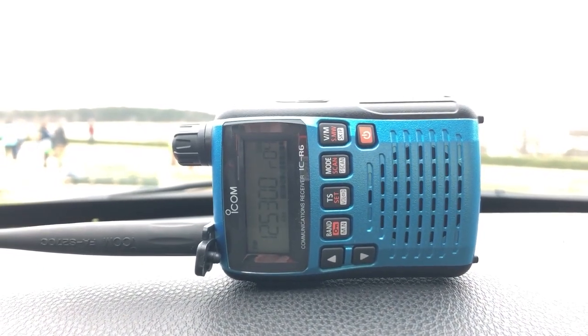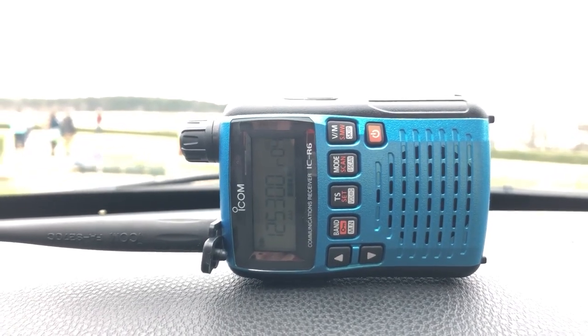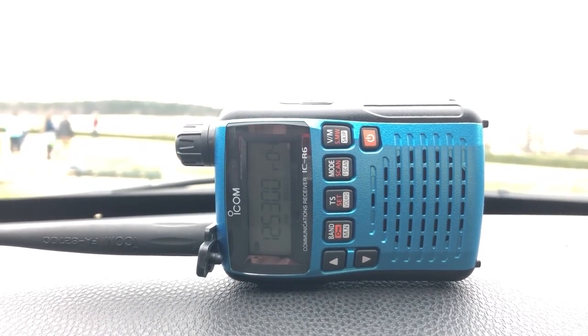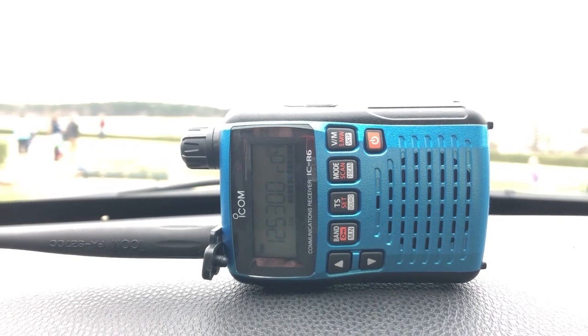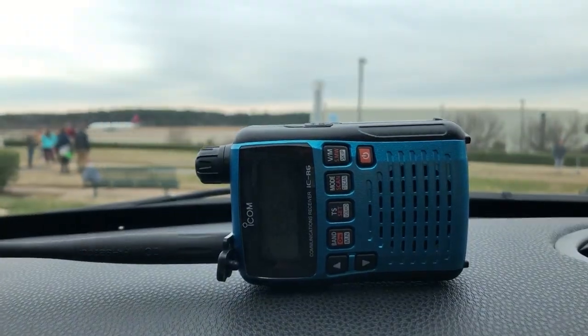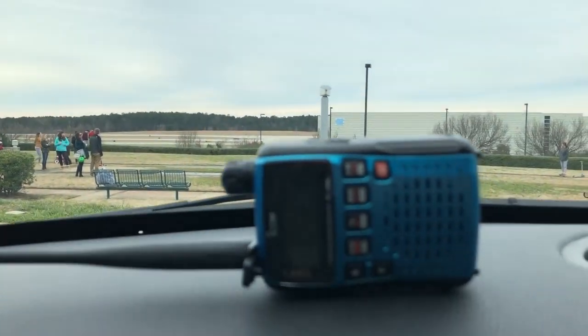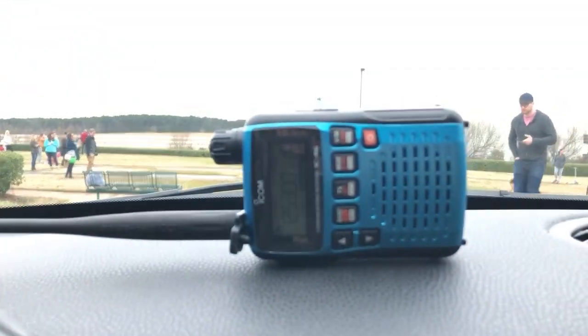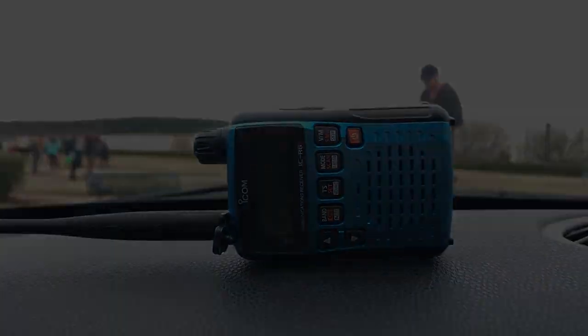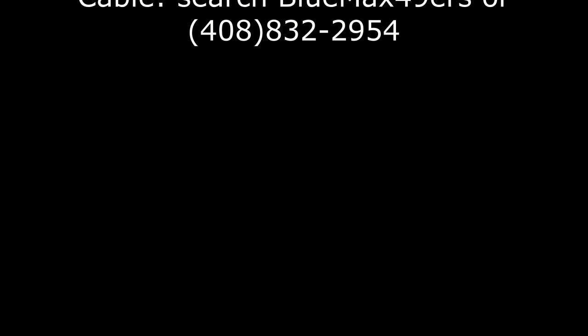1,600. Maintain VFR at or above 3,000. VFR at or above 3,000. Blue Line 23, contact tower 127.45. You're still at 3,100. You're about a mile off your left side at 2,100. 2,000.